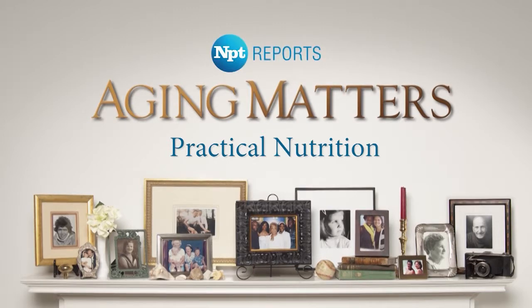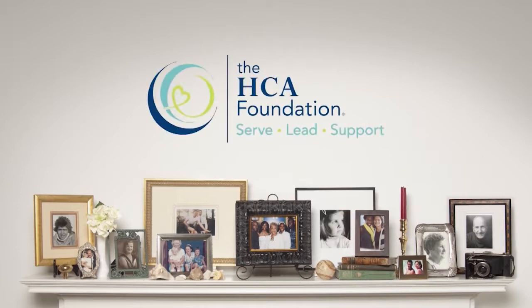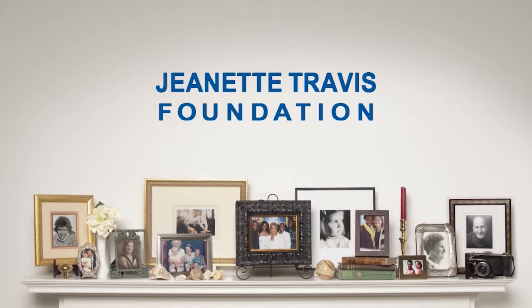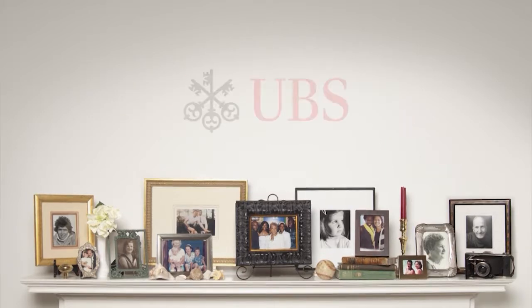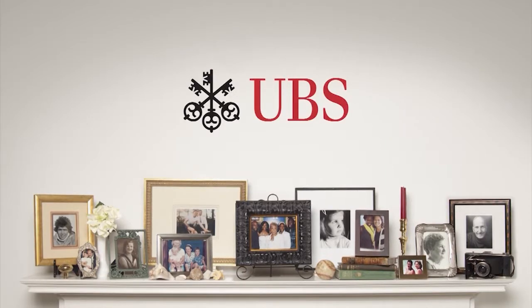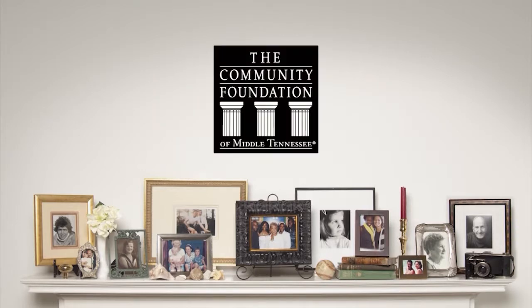Major funding for NPT Reports: Aging Matters is provided by the West End Home Foundation, improving the quality of life of seniors through the support of nonprofit organizations in Middle Tennessee; the HCA Foundation on behalf of TriStar Health; the Jeanette Travis Foundation, dedicated to improving the health and well-being of the Middle Tennessee community; and Cigna HealthSpring. Additional support provided by Lyle Parham Wealth Management of UBS Financial Services Incorporated, Jackson National Life Insurance Company, and the Community Foundation of Middle Tennessee.